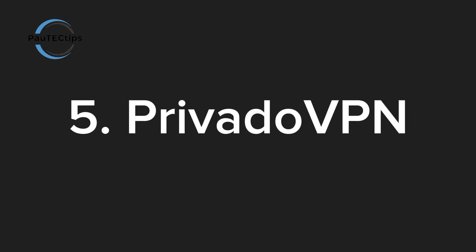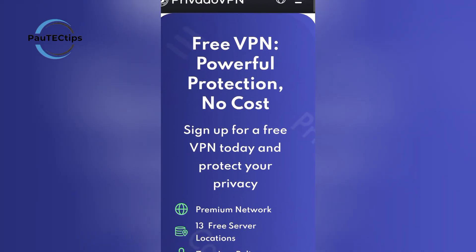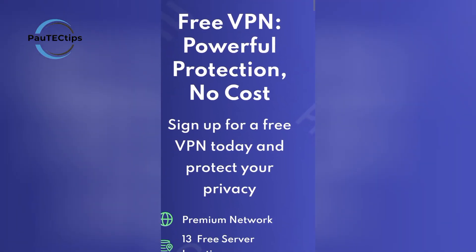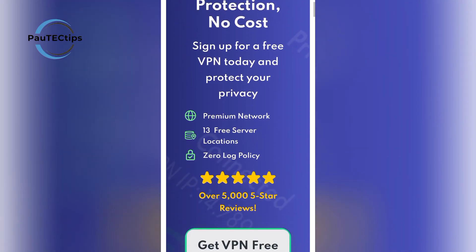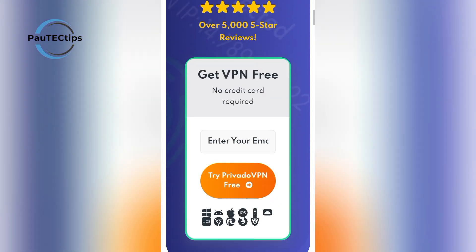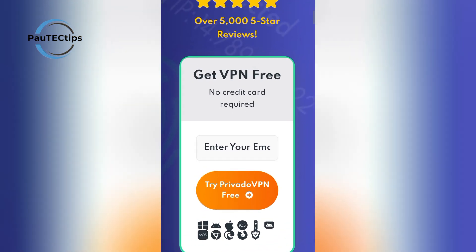And finally, PrivatoVPN. Their free plan gives you 10 gigabytes every month, with access to servers in 12 locations. PrivatoVPN is one of the fastest free VPNs available right now, making it ideal for streaming and even light gaming. It also has a built-in ad blocker, which is a nice bonus. You can get it from their official website.